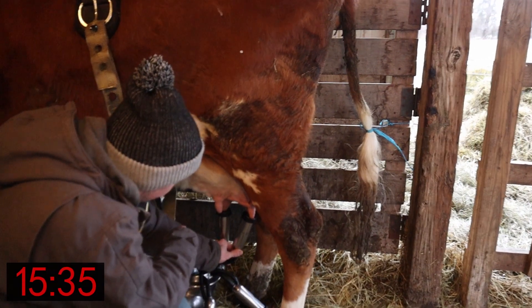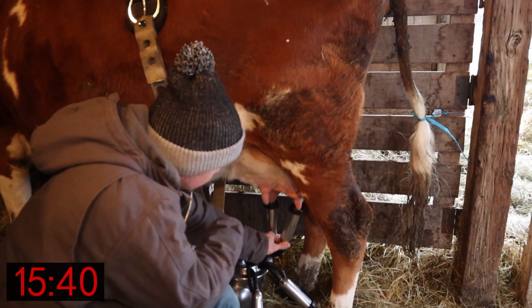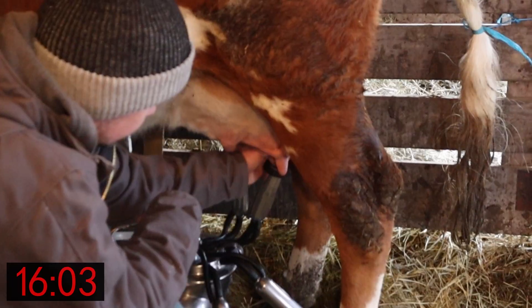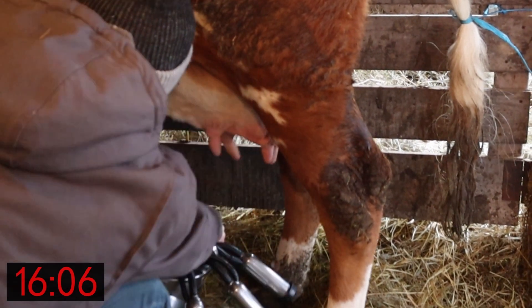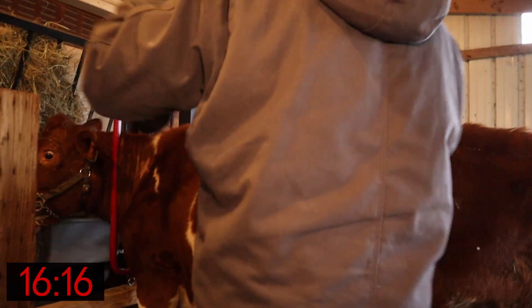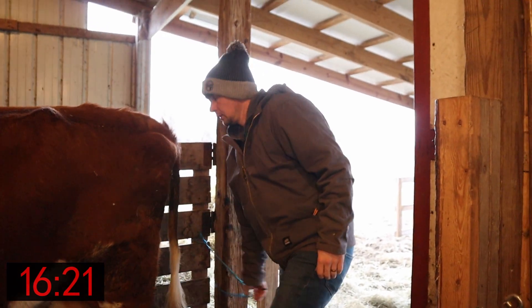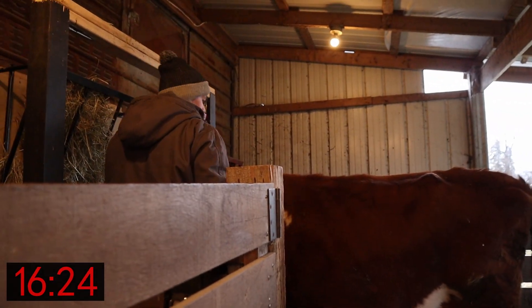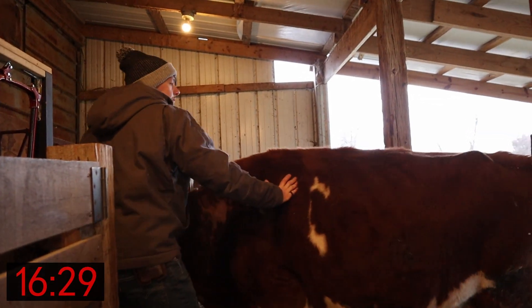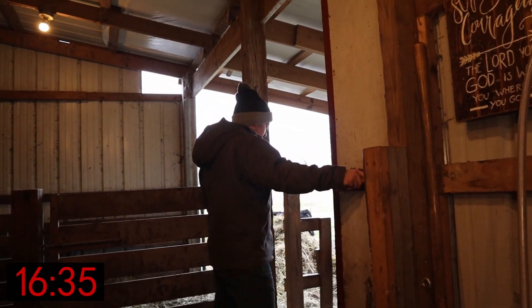Once it gets close to the end like this, just pull down on the cup a little bit — that helps clean her out a lot faster and a lot better. Now that we're done with the milking, we're going to take the milk inside, strain it, and get it in the freezer to start cooling off. Then we're done.